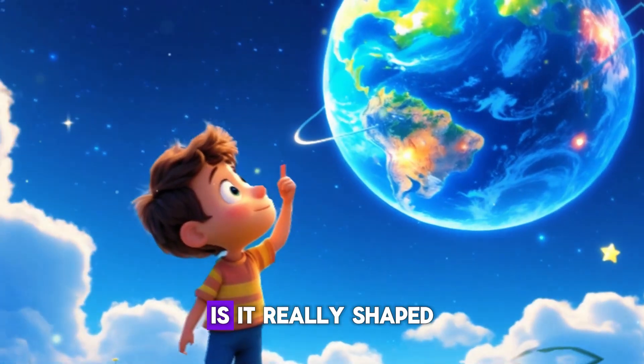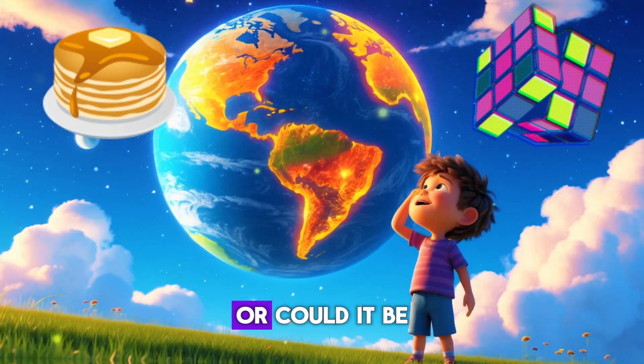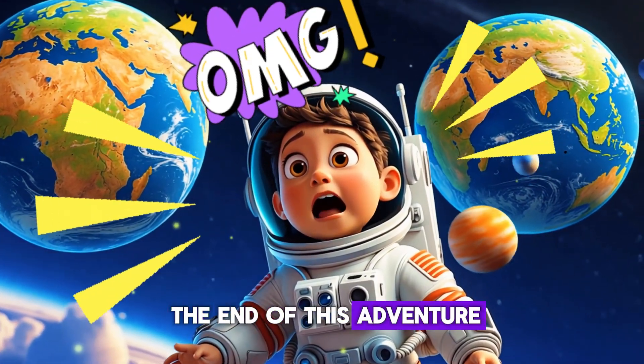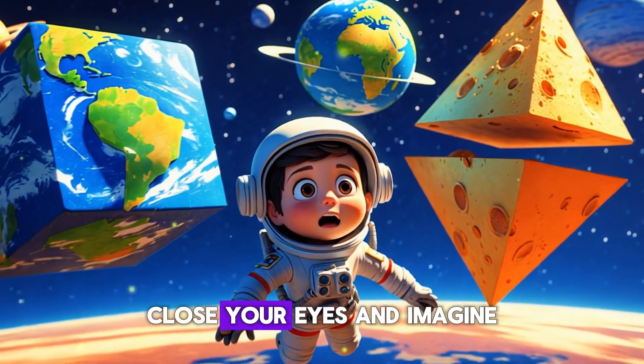Is it really shaped like a pancake, a cube, or could it be a giant soccer ball floating in space? Stick around, because by the end of this adventure you'll know the amazing truth. Close your eyes and imagine...